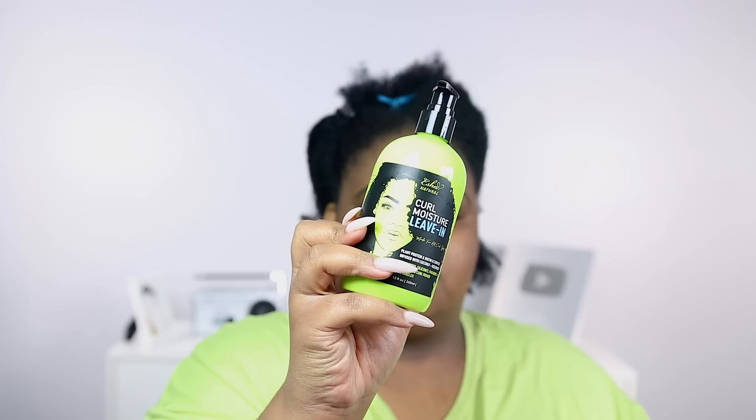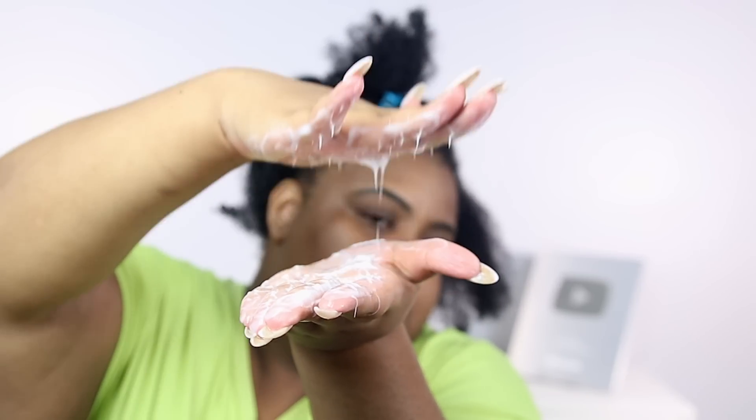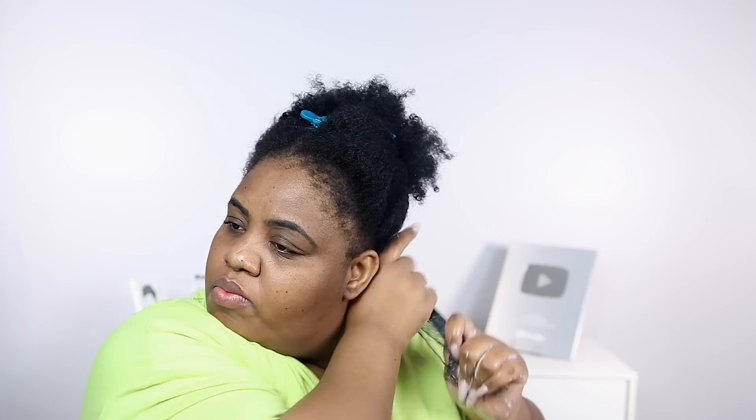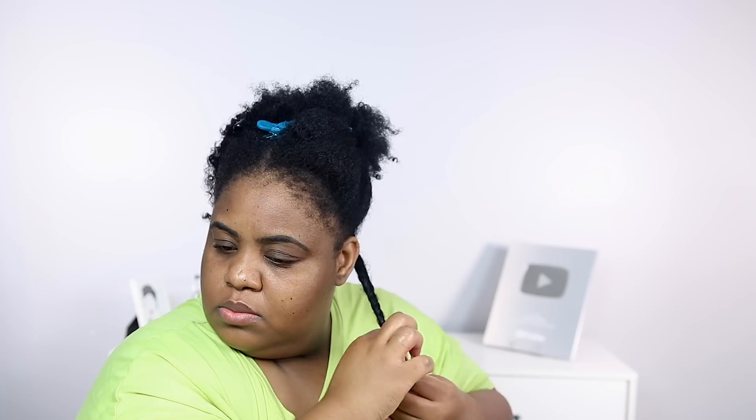Now let's talk about the leave-in. This is their Curl Moisture Leave-In, supposed to be a moisturizing curl primer and detangler. What I do like about this leave-in is that it contains hydroxyethylcellulose, which gives great hold to the hair without using something like guar gum or xanthan gum. Guar gum and xanthan gum are gelling, film-forming ingredients that a lot of formulators use as a holding agent, but they can tend to flake on the hair. Hydroxyethylcellulose gives effective hold without all those flakes, and I love that.